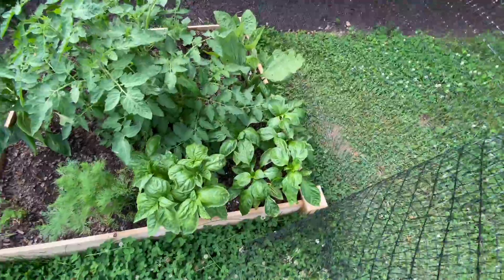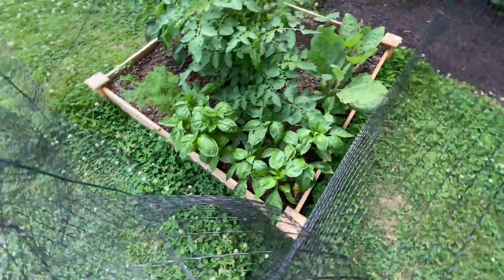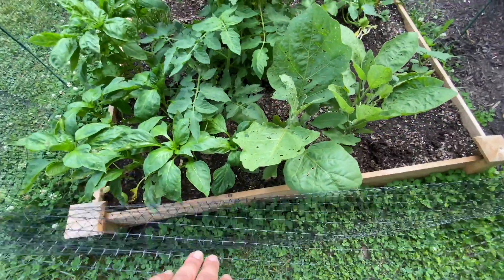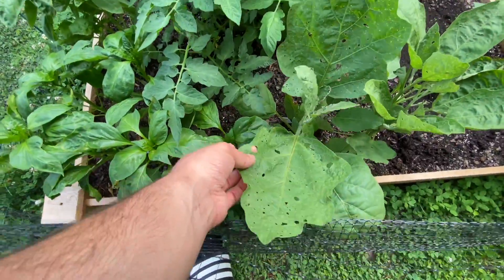My peppers are getting really big. My eggplants have large leaves now. I'm not sure what's eating the leaves — it's getting holes in it.